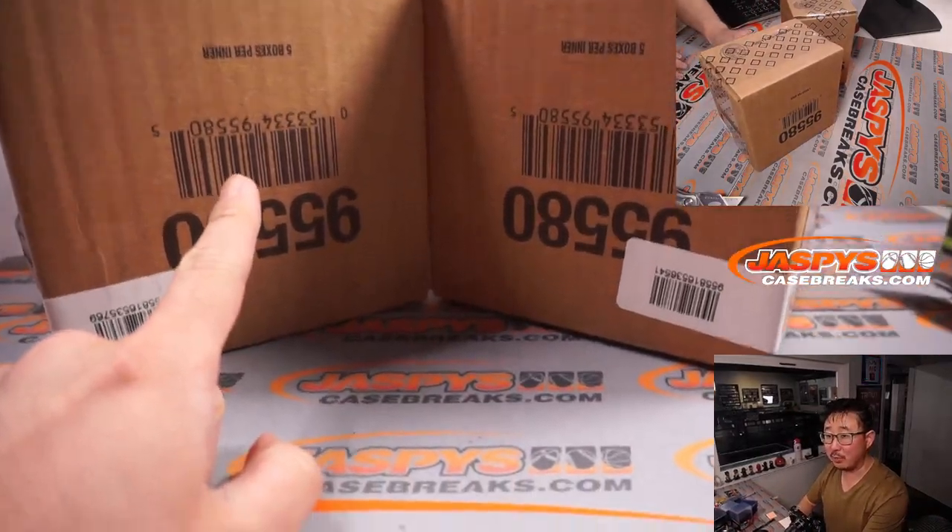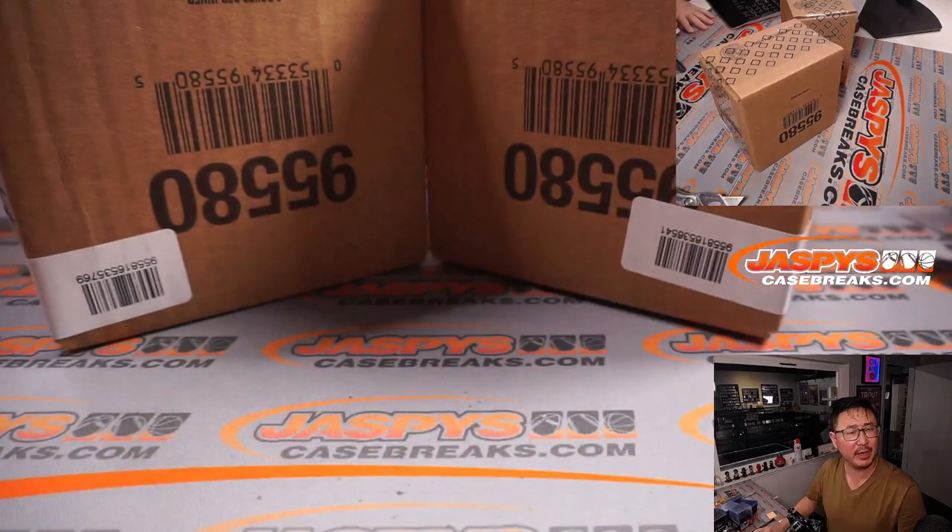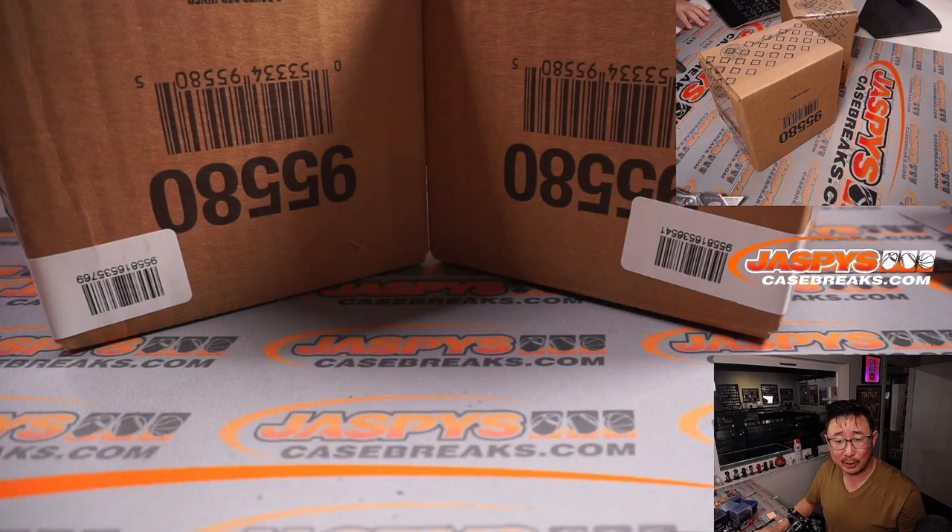So we're doing a five box break. Pick your team one is one of these inner cases. Pick your team two is the other inner case. Don't we have a pick your team three on the site? I think that might be a loose inner case. I don't know, I'll go look back there and find out.